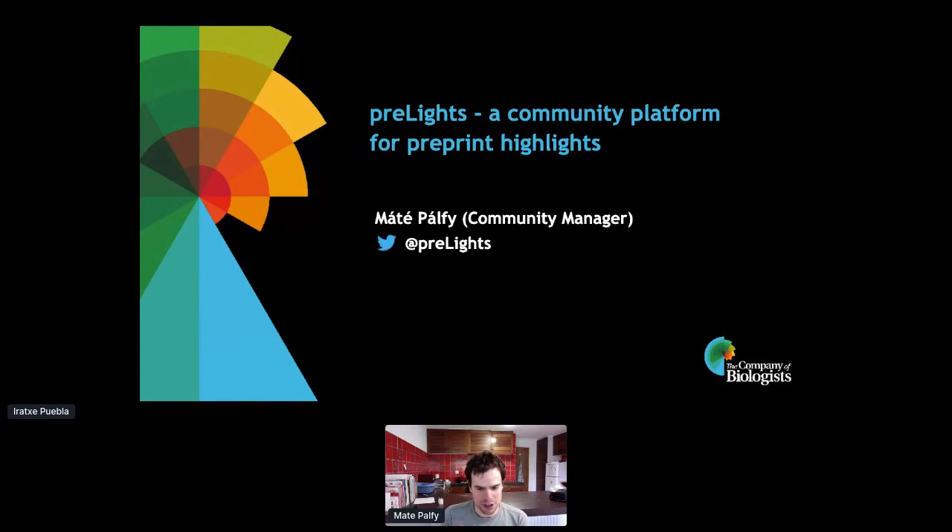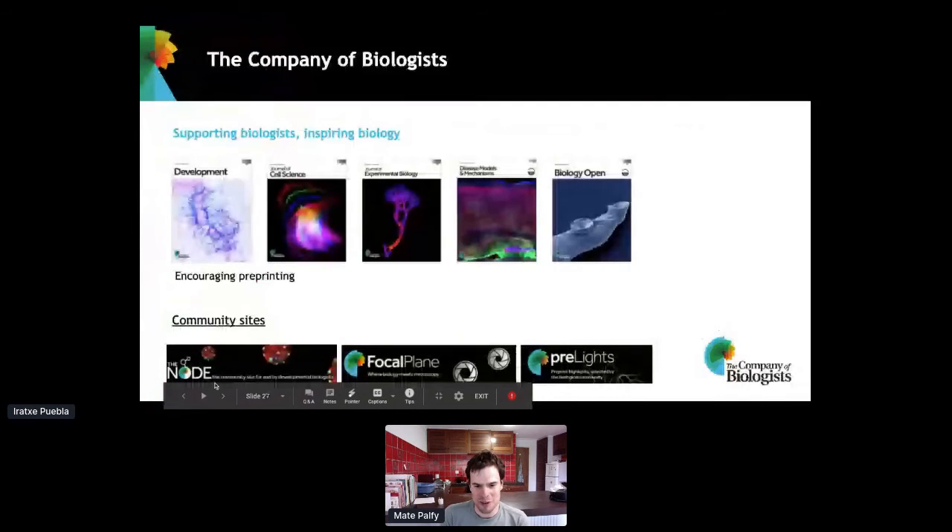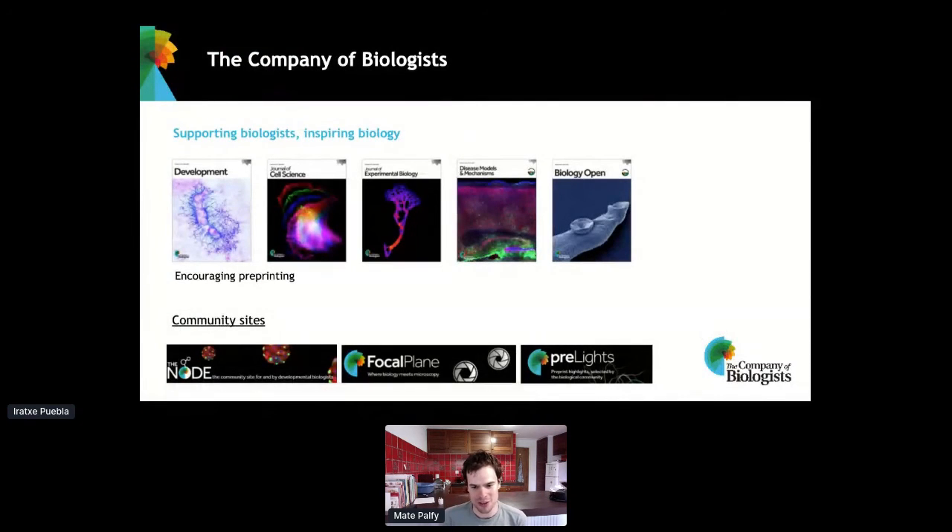Just a few words about the Company of Biologists: it's a not-for-profit publishing organization with five journals, and all these journals encourage pre-printing. From very early on we've had preprint-friendly policies. We have two-way integration with bioRxiv, and four of these journals have joined Review Commons. Apart from these five journals, the company also runs three community sites: the Node — a site for developmental biologists celebrating its 10th anniversary this year — Focal Plane, a community site for microscopy that launched this summer, and Pre-Lights.